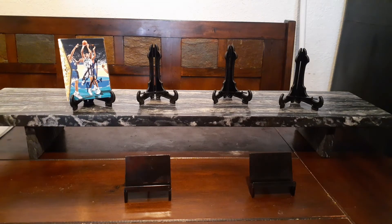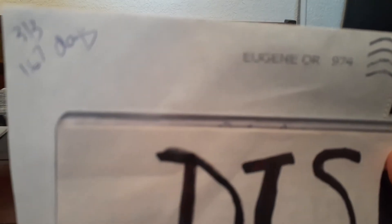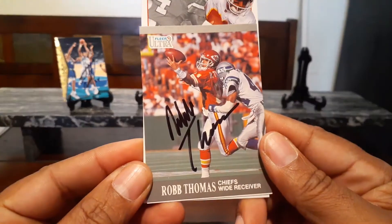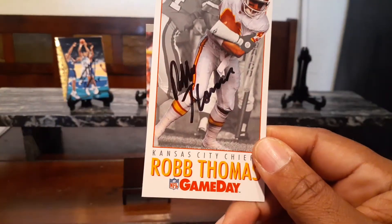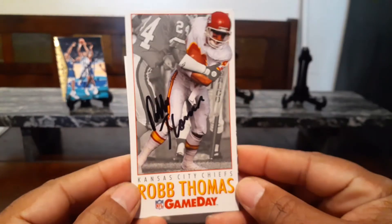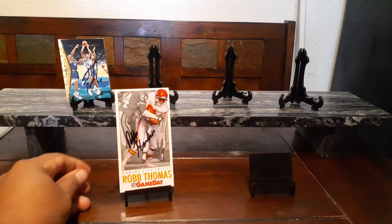The next one coming out of Eugene, Oregon, 3 of 3. This took a little while — 167 days. This is coming back from Mr. Rob Thomas. Rob Thomas got the 91 Fleer Ultra, this is a Pinnacle 91, and for the set, 92 Game Day — looks spectacular. Thank you, Mr. Thomas.